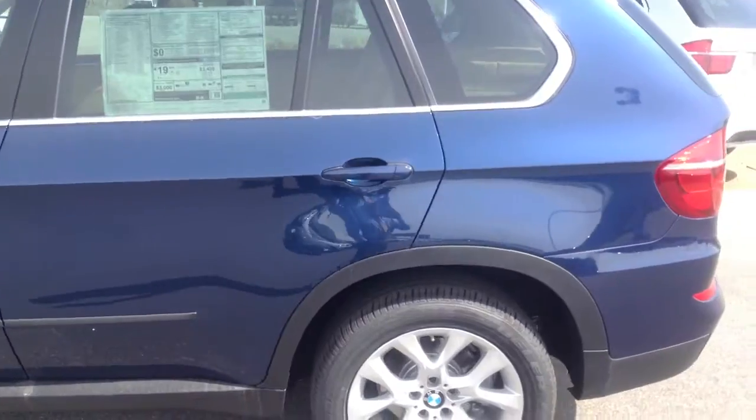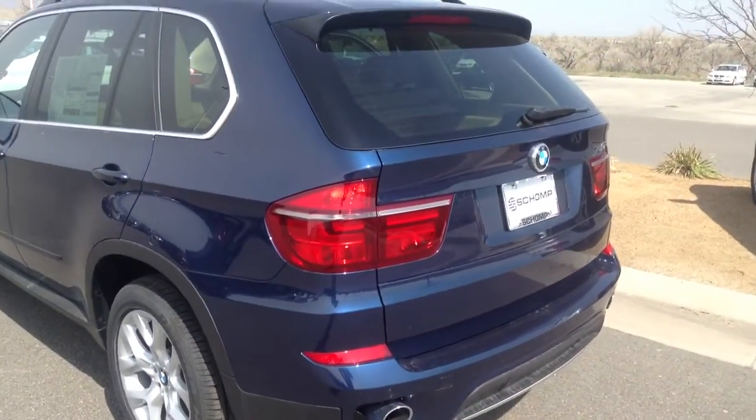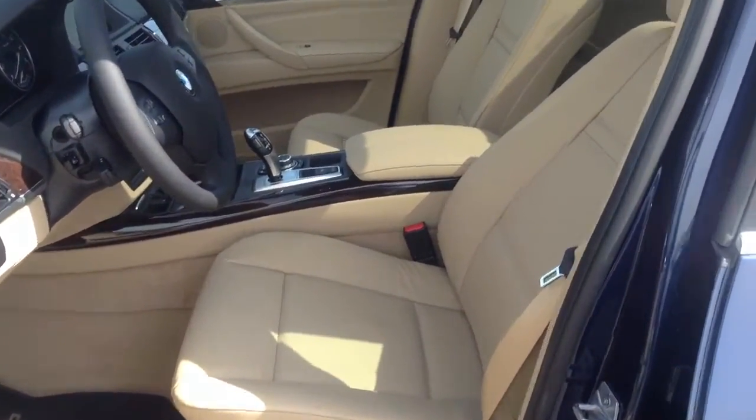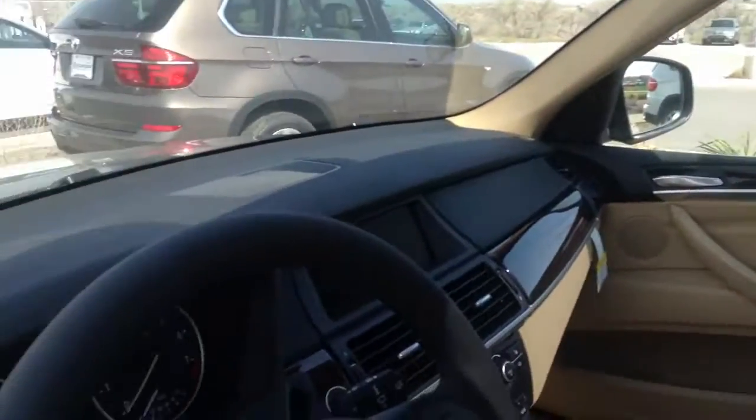I want to show you a quick overview of the car. This is the X5, it's a 3.5, so it's a 6-cylinder turbo. I'll show you the inside here really quick. This car actually has the sand beige Nevada leather, it's going to be the beige interior on blue — it's a great combination. Obviously it does have the panoramic sunroof and navigation system.